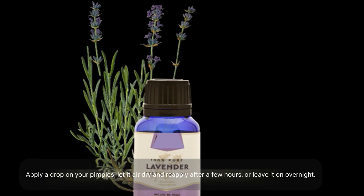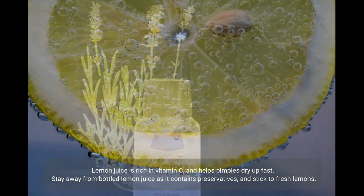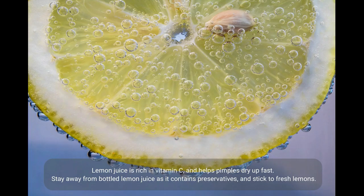A few drops of lavender essential oil may be just what you need to clear acne fast. It has antibacterial and antifungal properties, as well as antioxidants that help heal acne. Apply a drop on your pimples, let it air dry, and reapply after a few hours, or leave it on overnight.